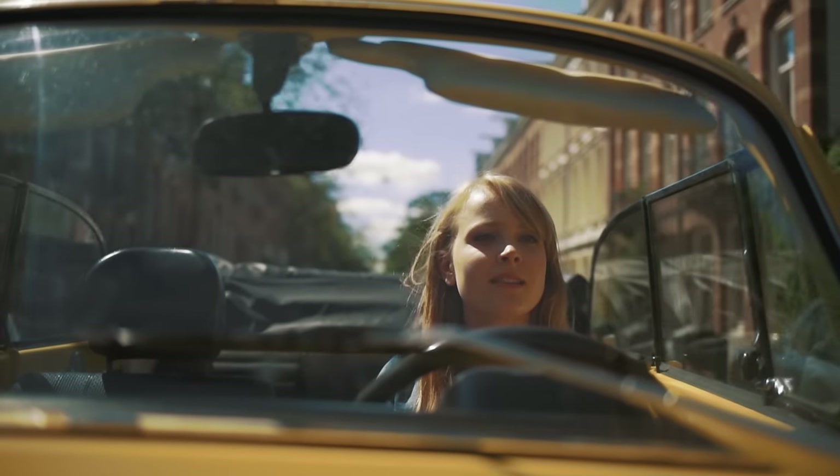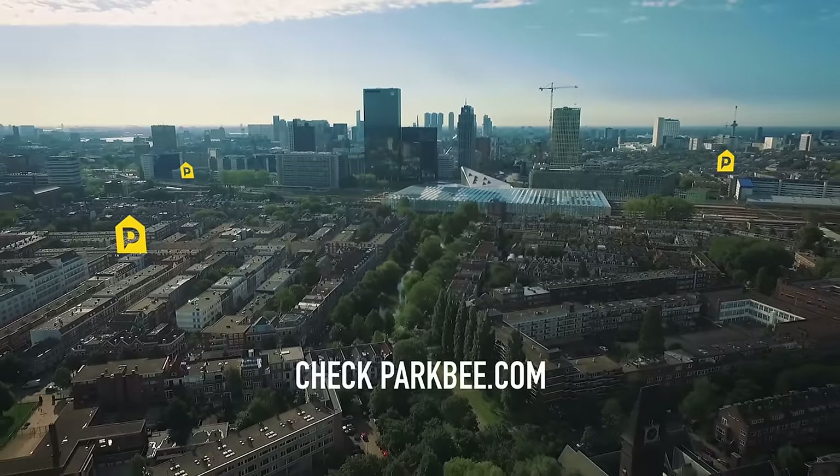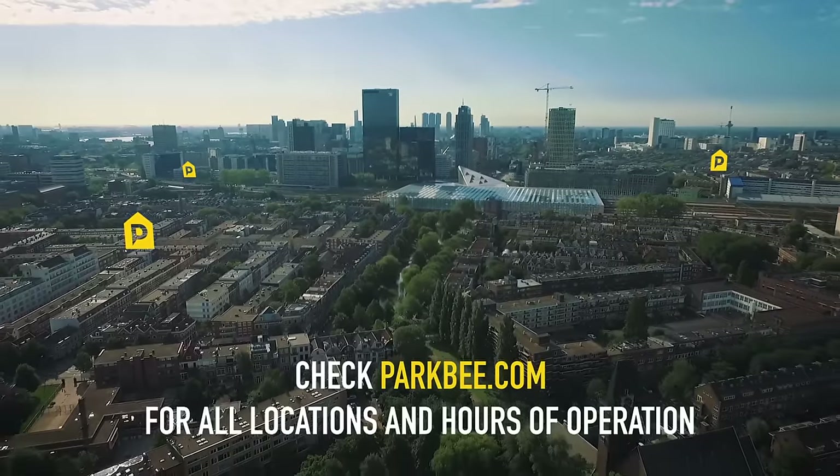Why would you search any longer for a parking spot, or pay high rates? Check ParkBeat.com for all locations and hours of operation.